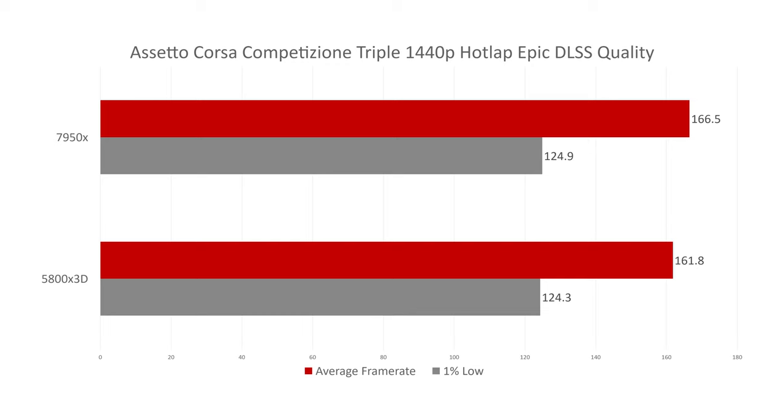Moving on to Assetto Corsa Competizione at triple 1440p in a hot lap setting — no AI cars — using epic settings with DLSS quality. We get pretty similar performance, but again on triple screens the 7950X is beating the 5800X 3D by a small margin.